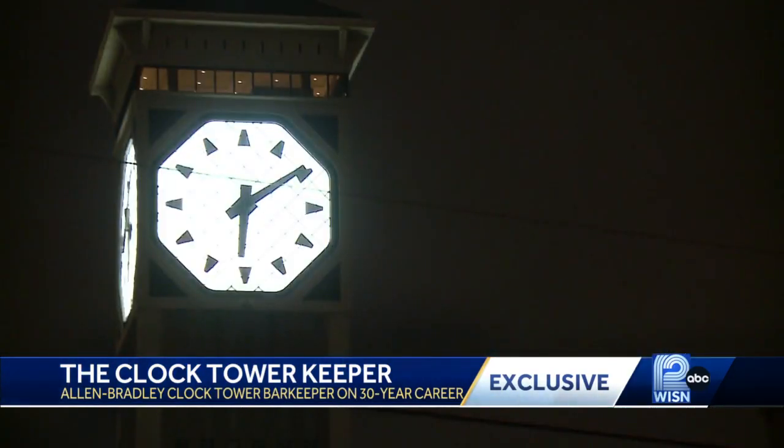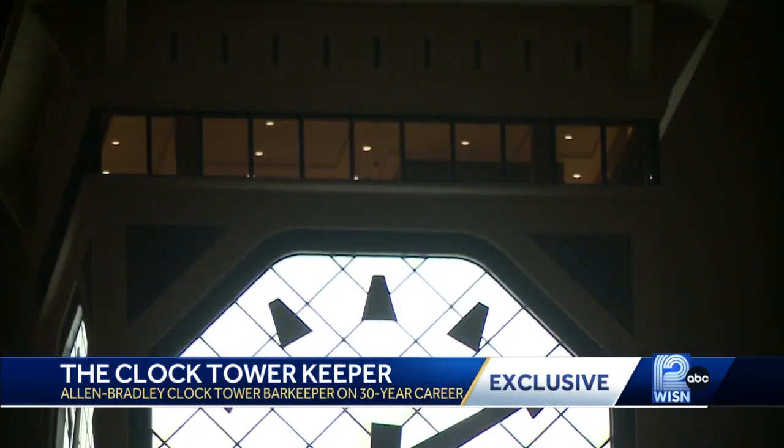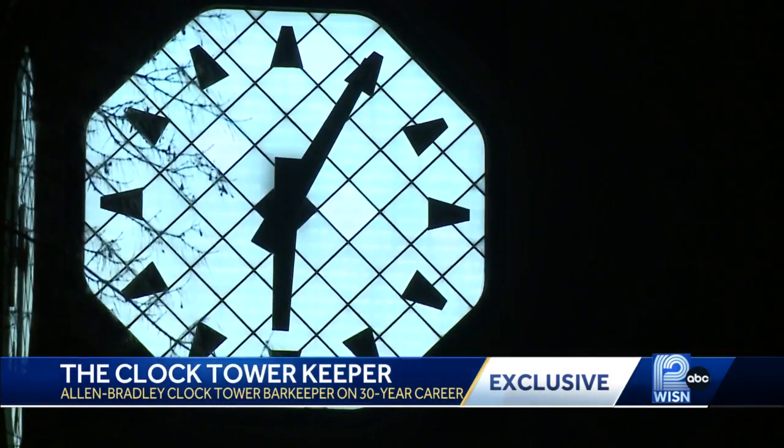The time is changed twice a year when overnight security guards adjust the clocks manually by turning a key on the ground level for each one. He has to rotate it but he can't see the clock, so he has a guard stand on a corner. The guard will say okay, that one's right — and they do that until all four faces are done.